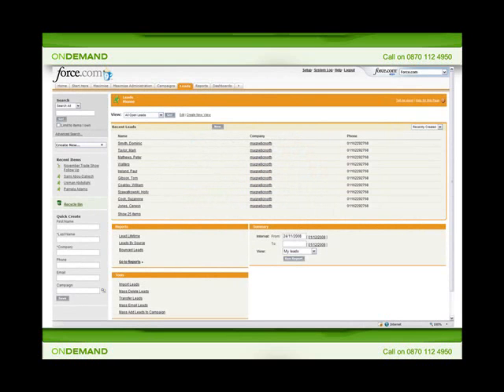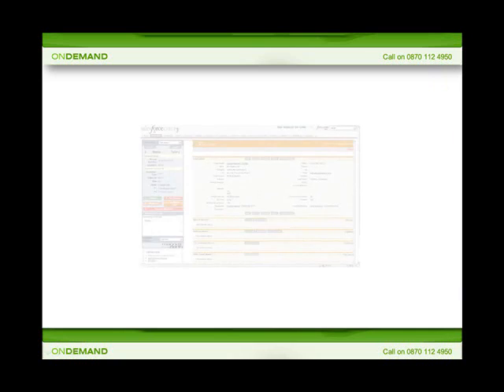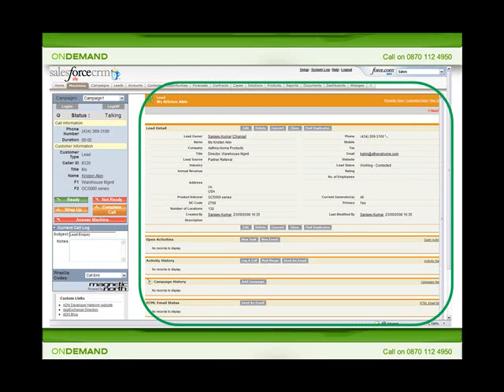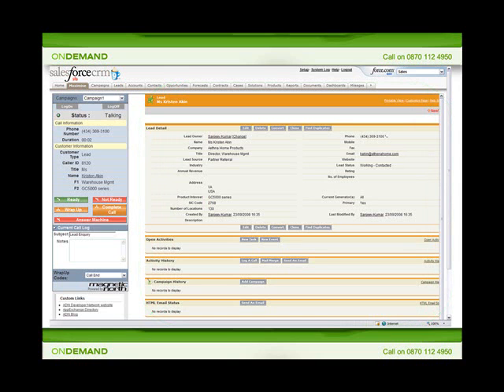Taking part in an outbound campaign is easy. Agents simply sign into Salesforce.com and jump to the Maximize tab. Maximize provides a special sidebar to allow your agents to log into campaigns and to manage, notate and complete calls. As calls are presented to agents, customer lead information is automatically displayed both on the agent toolbar and also in the main Salesforce window, so that agents always know who they are talking to and why. The results of the call are logged straight back into Salesforce so that contact history is updated and sales orders can be processed.